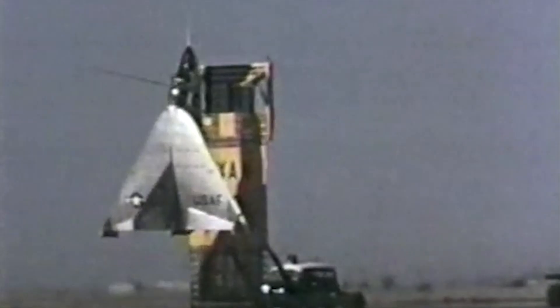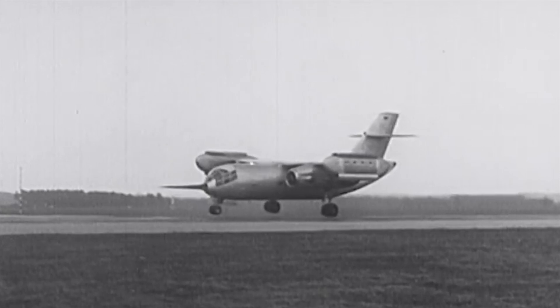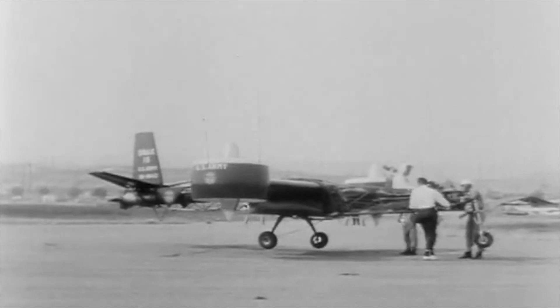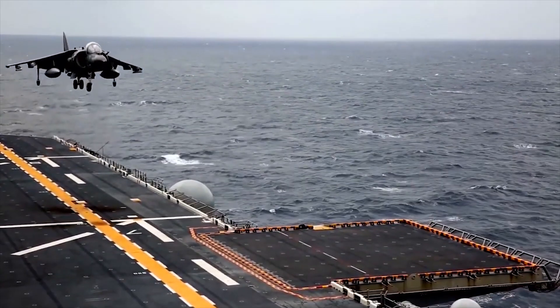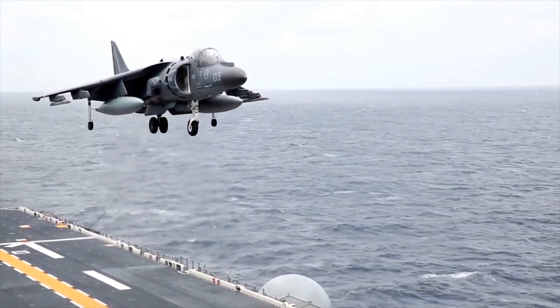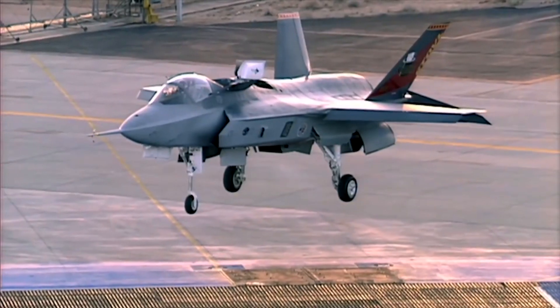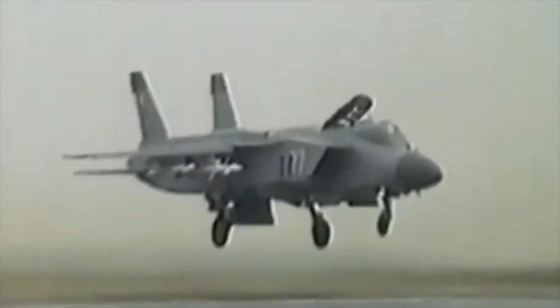Hello everyone, you are watching the channel Incredible Facts. For a long time, developers have tried to create military aircraft that could take off from any surface without using a long runway. And they did it. Such aircraft are often used for takeoff from warships, where space is very limited. Today, we will show you the 10 best military aircraft with vertical takeoff and landing.